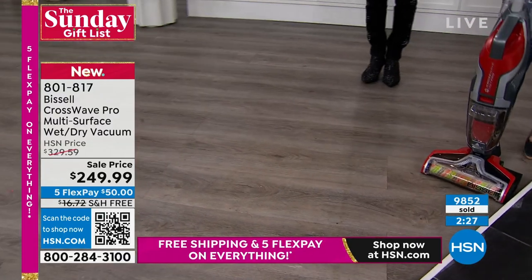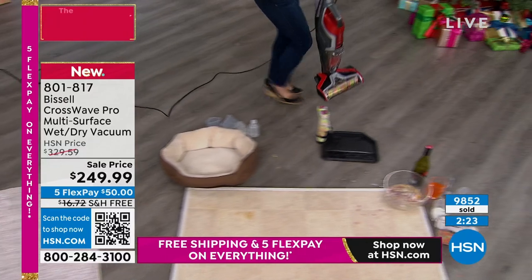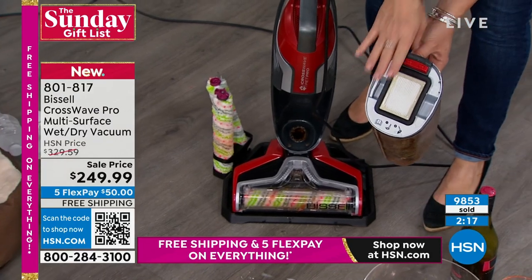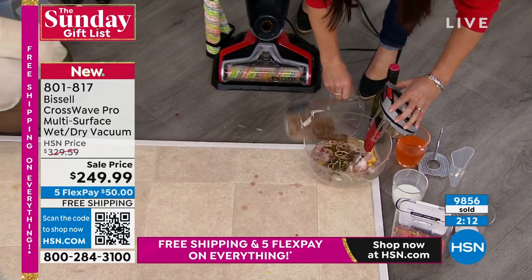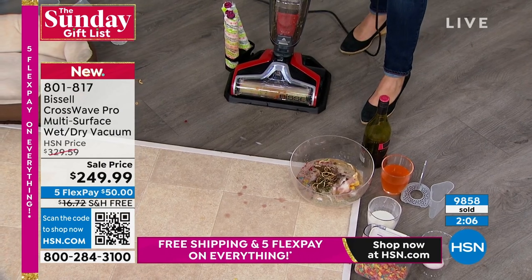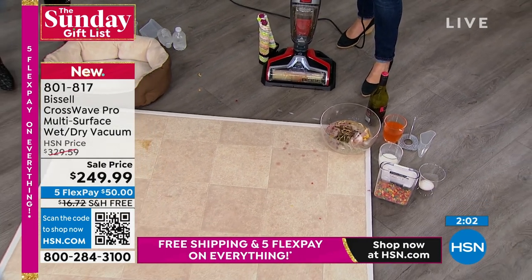And again, when you're done, you just carry it right over here, pop it into its storage tray, empty it out. This is that all-new antimicrobial filter — it's going to fight the bacteria. You're getting the two brush rolls and the new Fresh Start system, so the whole machine is going to clean itself, which is such a huge thing to say.